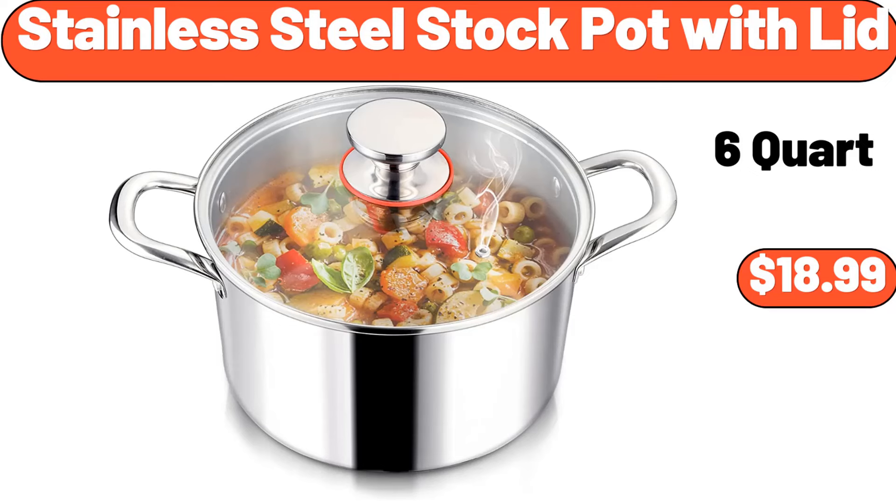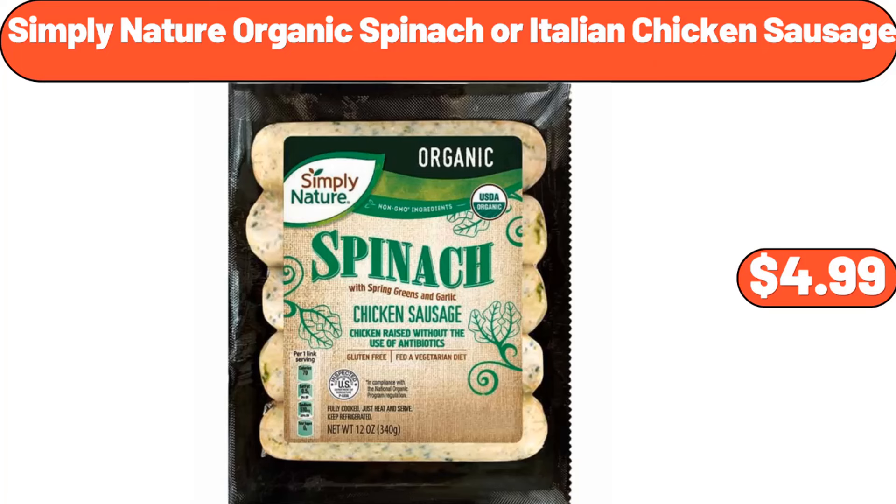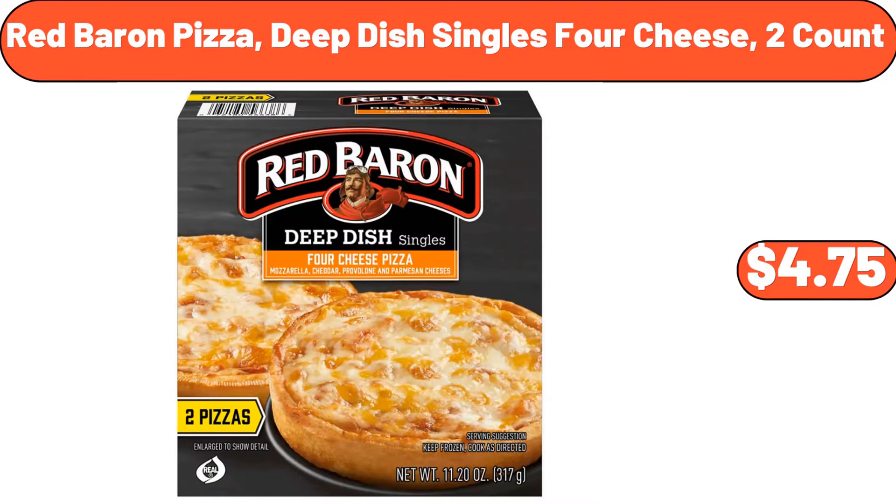Stainless Steel Stock Pot with Lid, $18.99. Adobo Marinated Shrimp, $6.49. Simply Nature Organic Spinach or Italian Chicken Sausage, $4.99. Red Baron Pizza Deep Dish Singles 4 Cheese, 2 Count, $4.75.